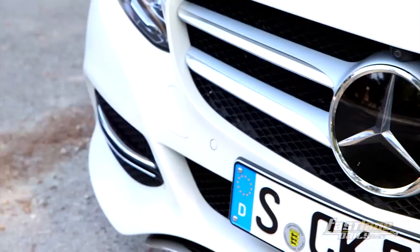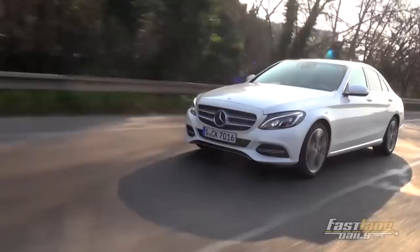Bonjour mes amis, ça va? We're here in the country of crêpes, baguette and fromage. We're in beautiful Marseille in France. And why am I here? Today I'm going to show you a new 2015 Mercedes-Benz C-Class. My name is Sarah Zawa and I'd like to welcome you for another episode of FLD Tours.